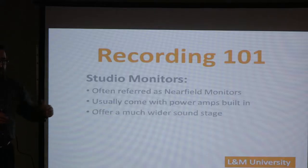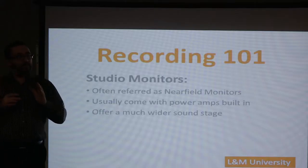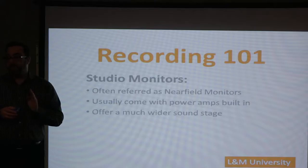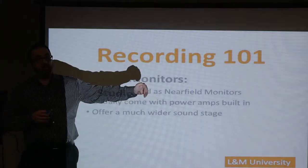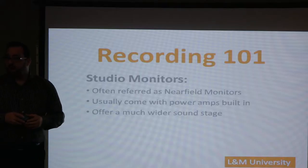Studio monitors offer a wider sound stage. The distance between my ears is about eight inches, and for my brain to tell me where something is positioned at, say, 50% left is hard with headphones — but not so hard with studio monitors. I can turn my pan knob and hear it move to create the sound placement we're talking about.